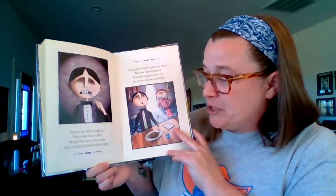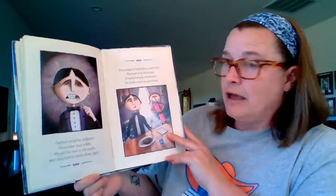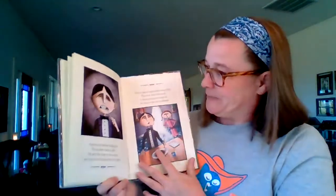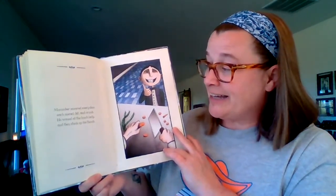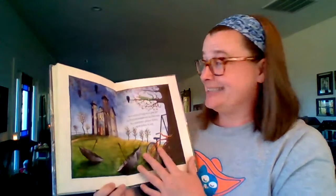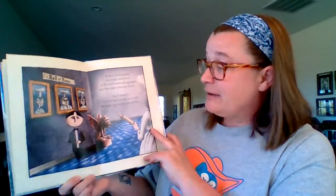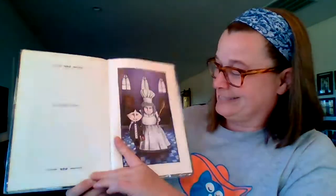Against his better judgment, McCumber took a bite. He put the liver in his mouth and clenched his teeth down tight. McCumber's taste buds came alive — the liver was delicious. It tasted simply wonderful, so fresh and so nutritious. McCumber savored every slice, each morsel, bit, and crumb. He waved at the lunch lady and then stuck up his thumb. Now everything was perfect in that schoolhouse by the sea. So children, please listen to me — if your lunch is scary and lumpy and brown, if the smell makes you grimace and the color makes you frown, don't worry — it won't taste as bad as it looks, because lunch ladies are usually very good cooks. And that is true. The end.